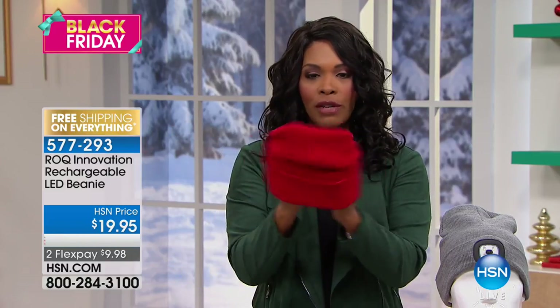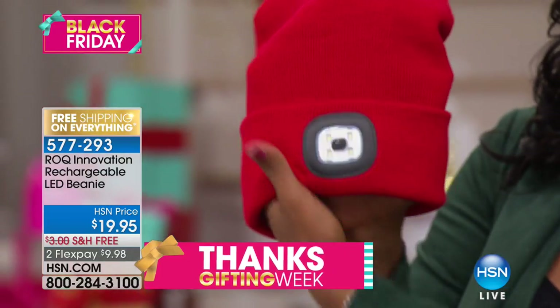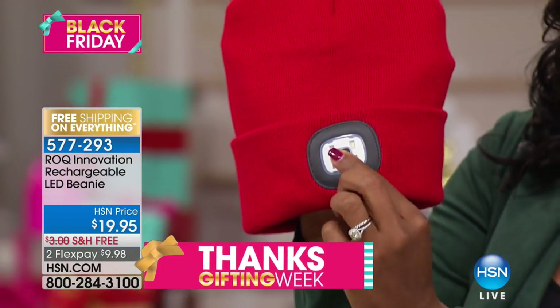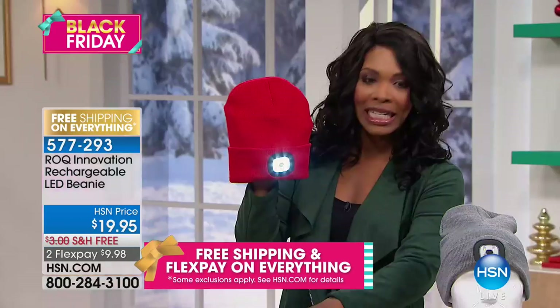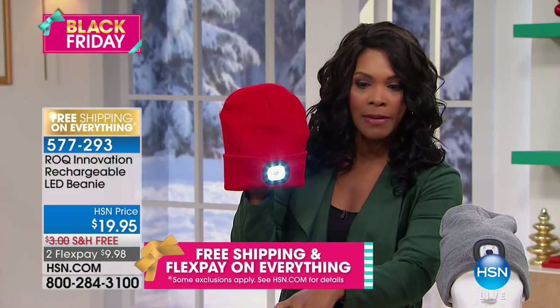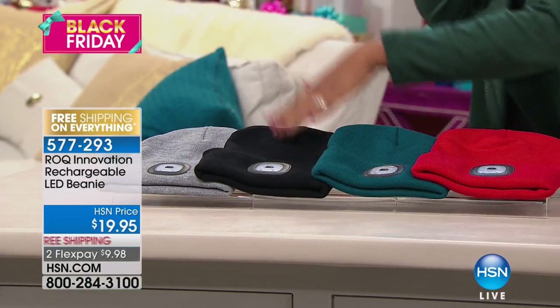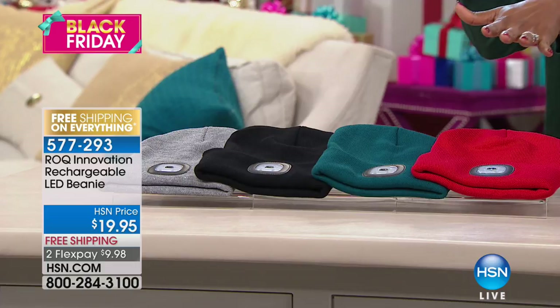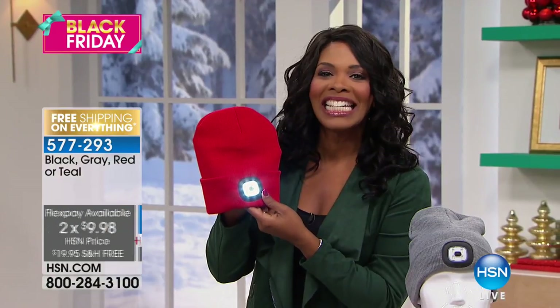It's one size, so it's going to fit everybody. It looks just like a regular beanie, but this is where you wear it — this is the light. I'm holding it in red; it also comes in teal, which is a really great deeper green. Teal and red are the two most limited colors. It also comes in black and gray. You've got free shipping and flex for $9.98.